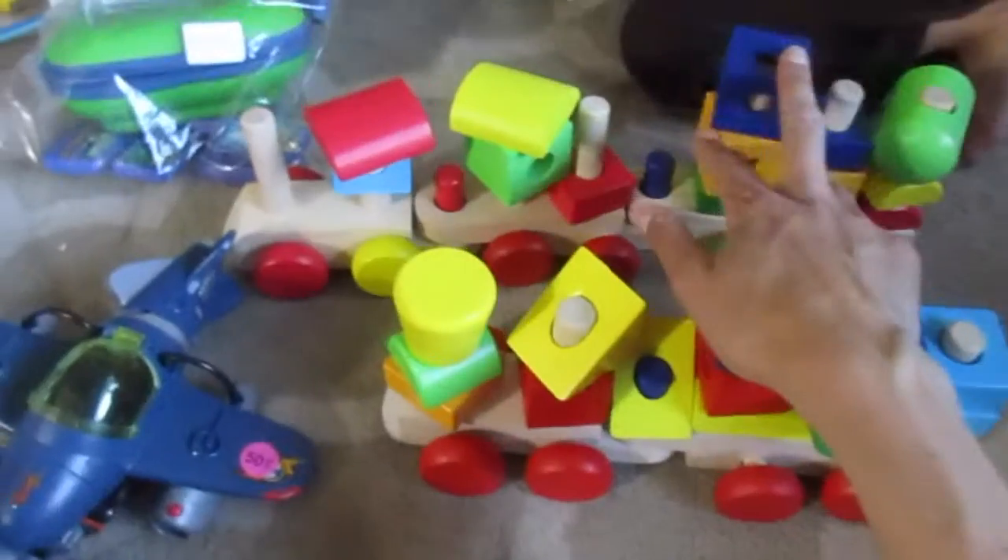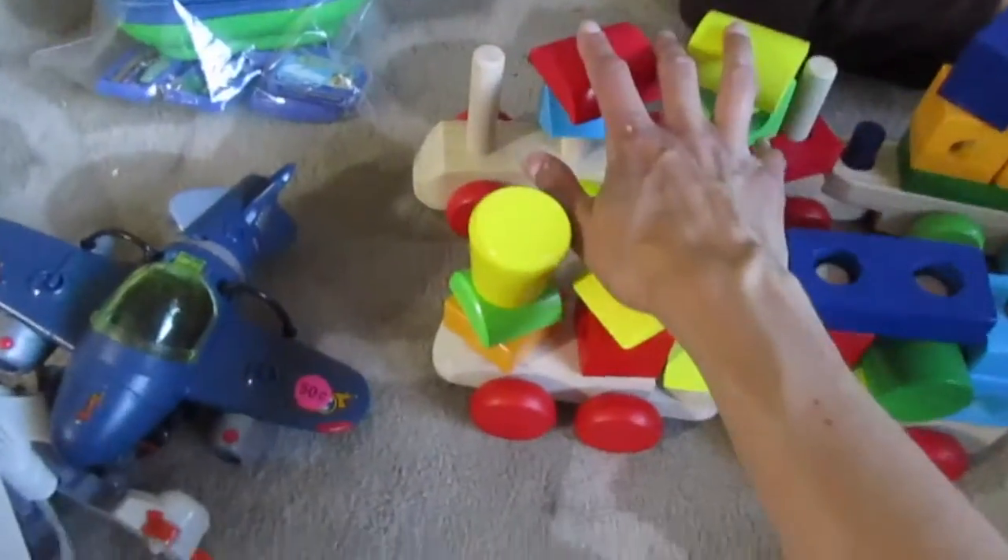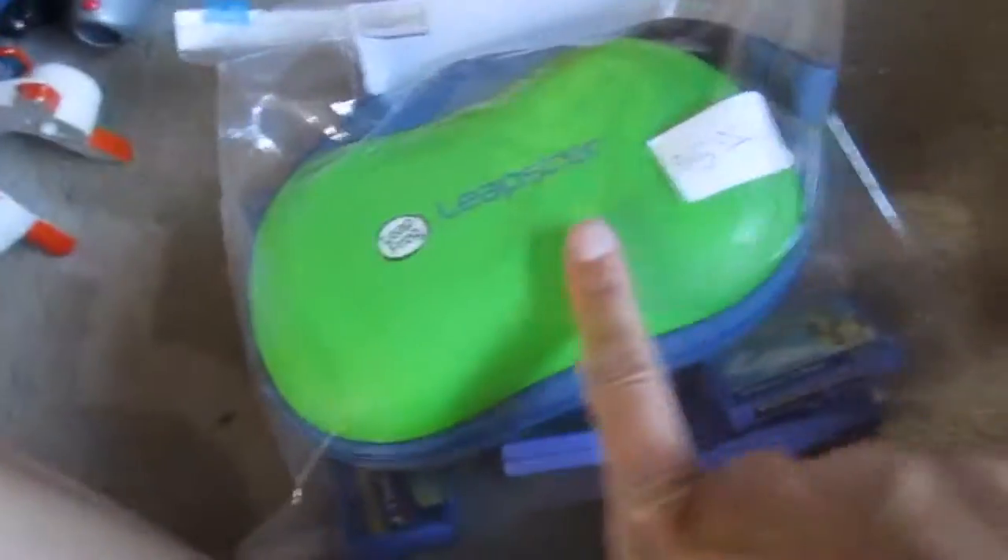Then there were these trains that you build — I think I got both of them for five dollars.